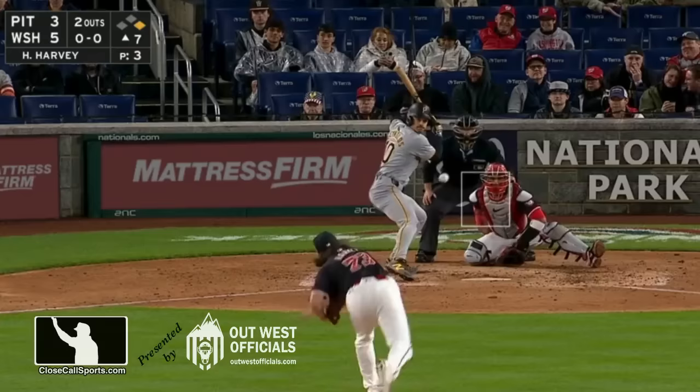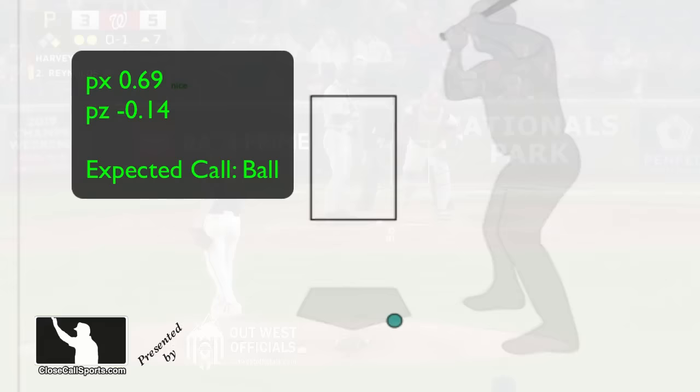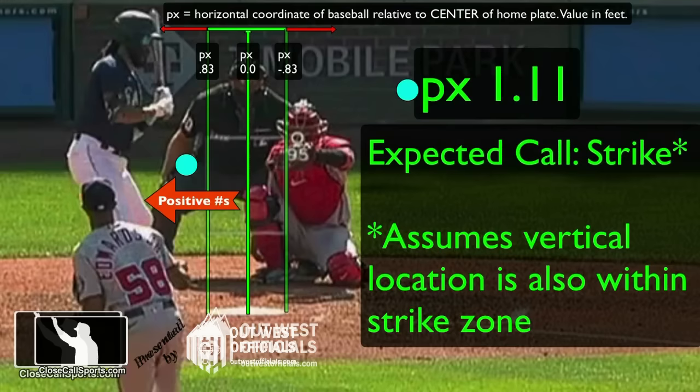He's darting some spots right now. Still early in the season, so a good time to refresh for new viewers. The numbers shown on the screen — PX, PZ, etc. — explain how we generate the expected call, strike or ball. All of that is explained in the related video about reading strike zone data.